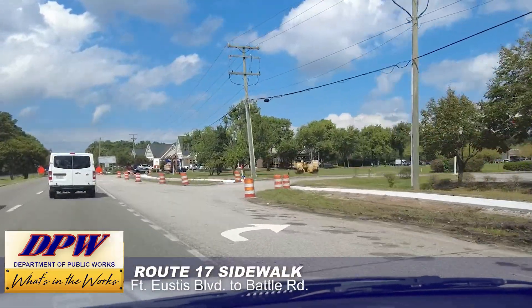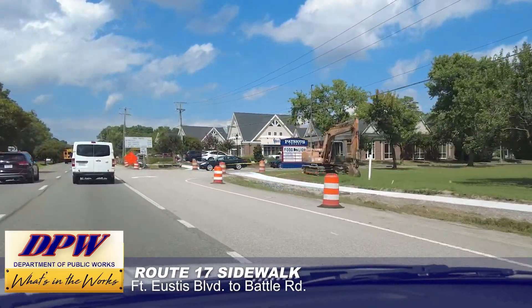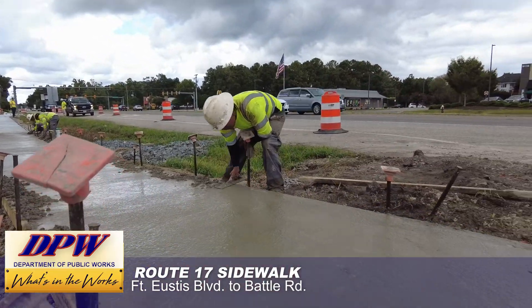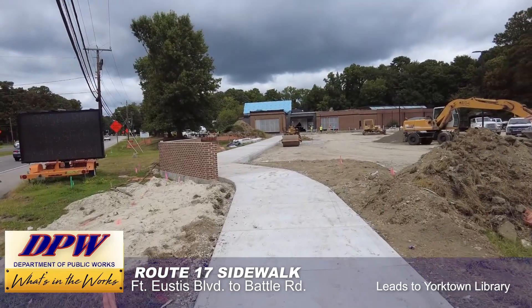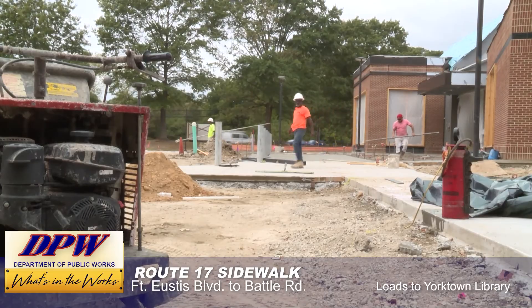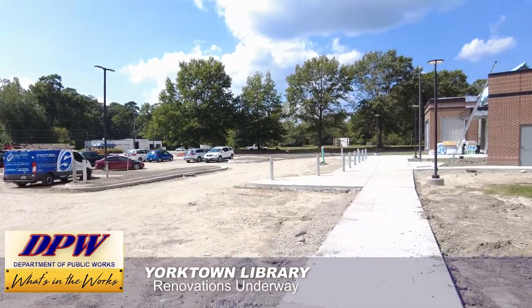On the lower end of the county, if you travel Route 17, you can see construction underway everywhere. That includes another sidewalk making progress between Fort Eustis Boulevard and Battle Road. This sidewalk will lead right to the new Yorktown Library, where the parking lot is also being installed as part of the renovation. The library and the surrounding area is all starting to come together.